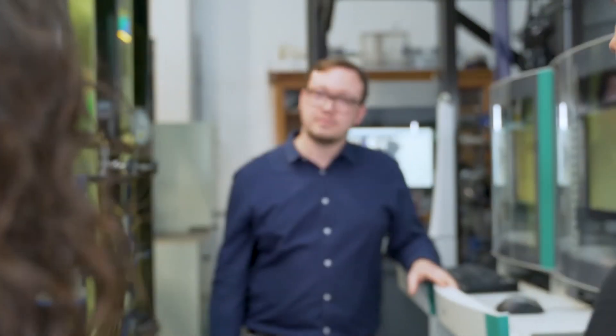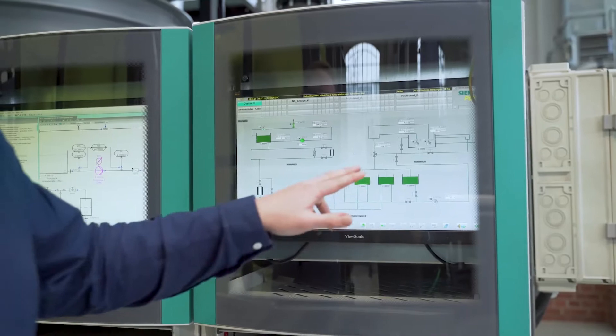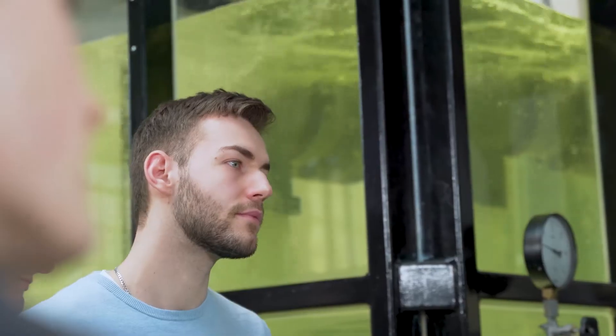This is just one of many practical application scenarios for digitalization in water management. We also have significantly better research conditions, which make us attractive both to collaboration partners and to students, and enables us and our partners to swiftly market innovations.